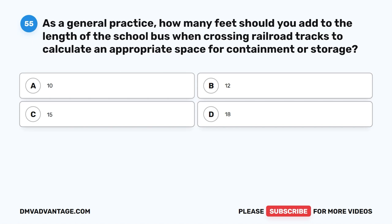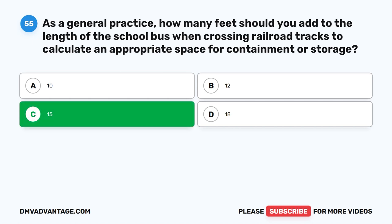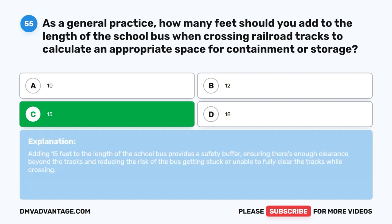Question fifty-five. As a general practice, how many feet should you add to the length of the school bus when crossing railroad tracks to calculate an appropriate space for containment or storage? The correct answer is C: 15 feet. Adding 15 feet to the length of the school bus provides a safety buffer, ensuring there's enough clearance beyond the tracks and reducing the risk of the bus getting stuck or unable to fully clear the tracks while crossing.